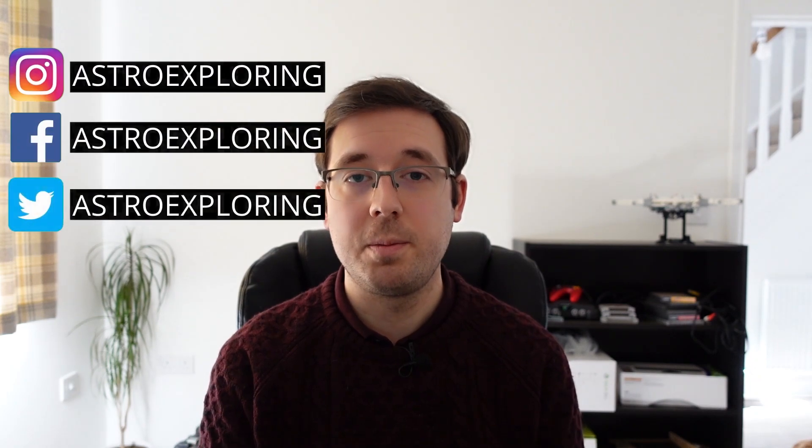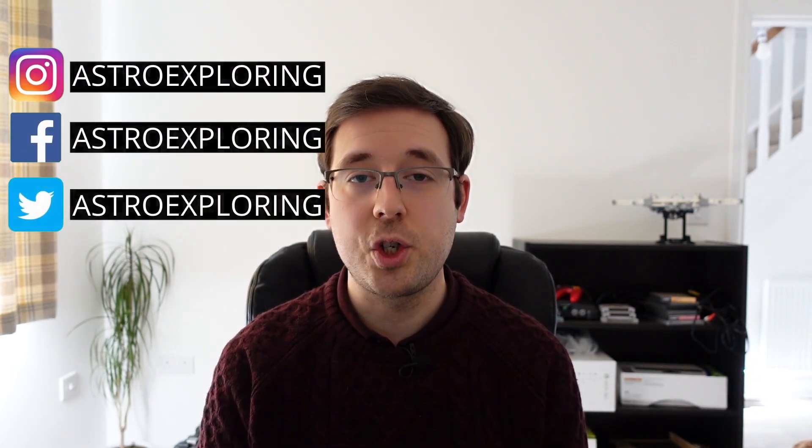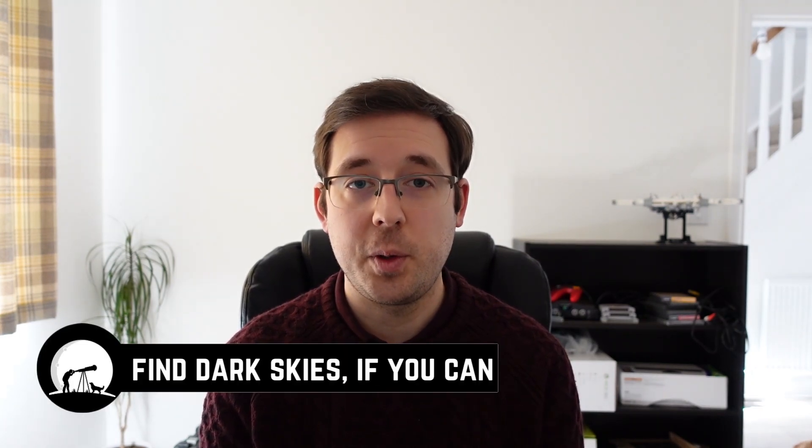I've put together a small list of tips. This list could have easily been 20 or more things long, but I've tried to narrow it down to the really key things that helped me when I was first starting out in astrophotography, and I hope that you find them useful too. If we haven't met before, my name is Nick — welcome to my astrophotography YouTube channel. Let's dive straight into it with tip number one: find darker skies if you can.